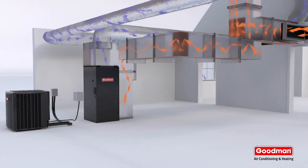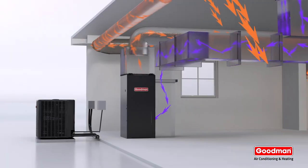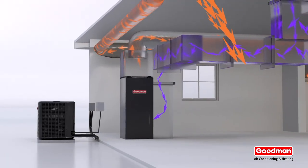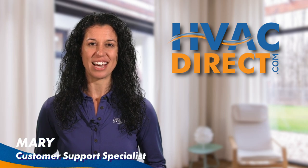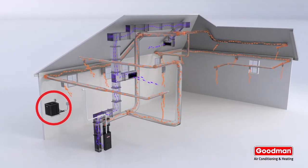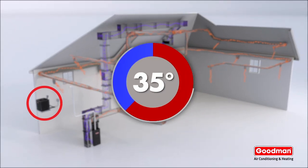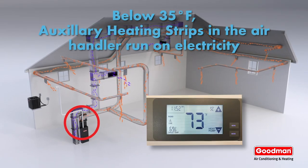The most common heating and air system around is the heat pump system, which pumps heat out of the house in the summer and into the house in winter. It's a great choice for virtually any house in America. But during winter, the heat pump sometimes needs a little help — it doesn't quite work as well when the outside temperature drops below 35 degrees Fahrenheit.